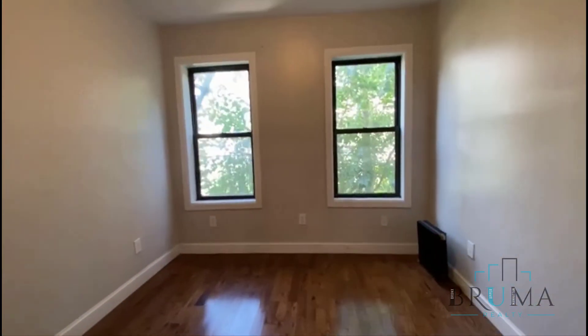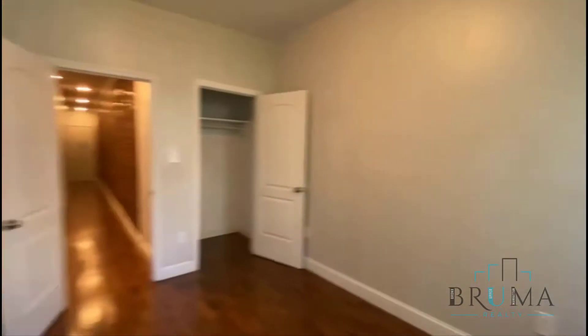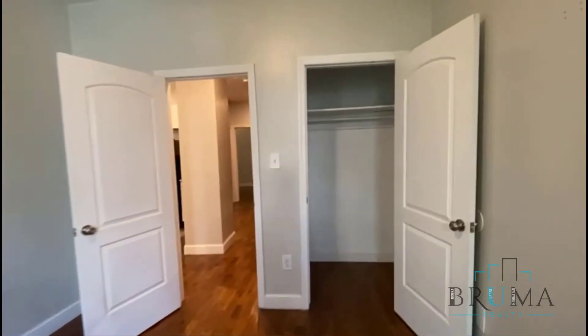We have the second bedroom here — this one fits a king size bed — and a large closet.